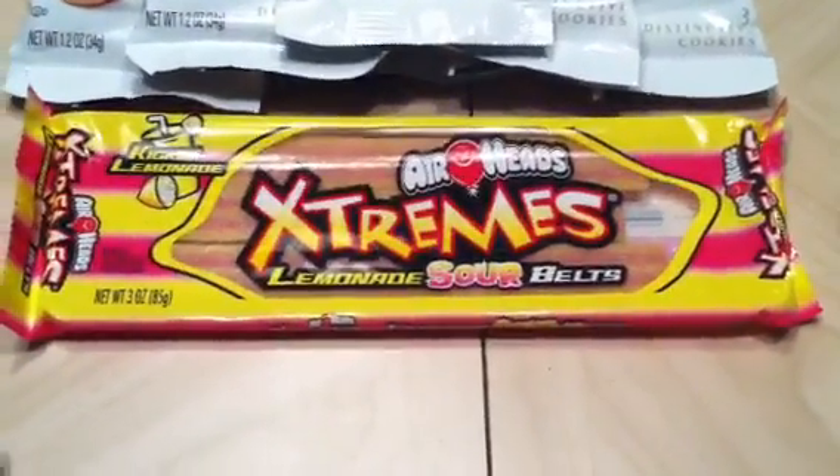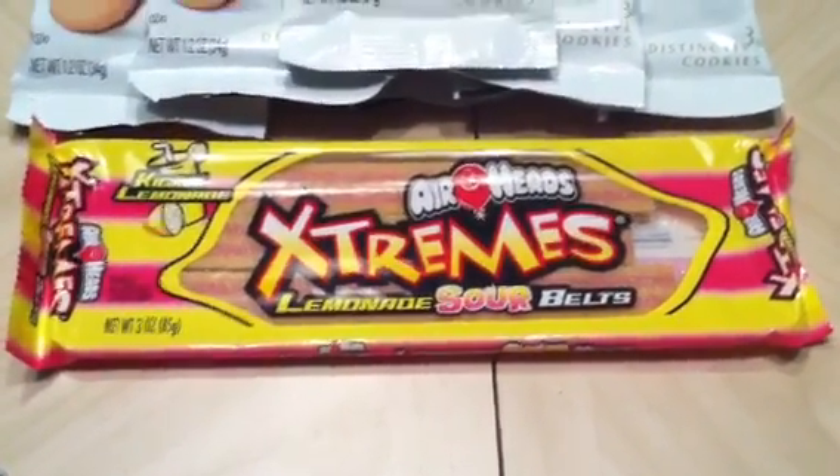These Airheads Extremes were on clearance for $0.37. My son asked me if he could have them, and I said yes because he's a sweetheart.